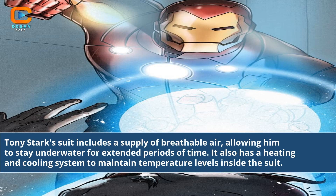Tony Stark's suit includes a supply of breathable air, allowing him to stay underwater for extended periods of time. It also has a heating and cooling system to maintain temperature levels inside the suit.